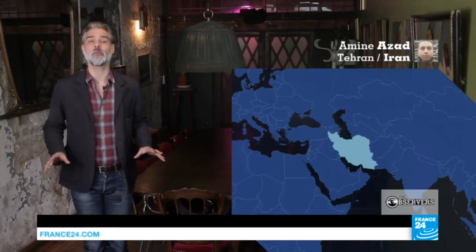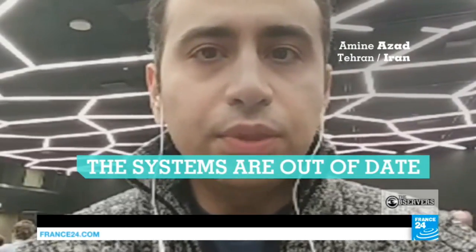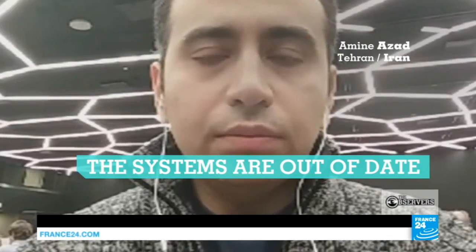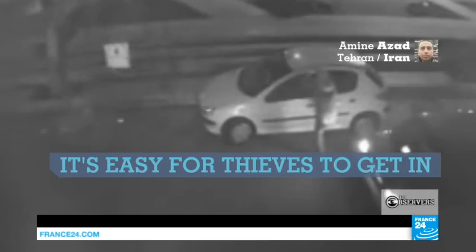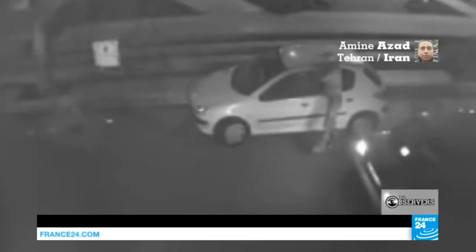So is there a problem with the Peugeots being sold in Iran? We asked Amin Azad, an automotive journalist. The first problem is that the systems are too old. The locks and onboard electronics are out of date, so it's easy for the thieves to break in. Peugeots are one of the easiest to get into. The other reason is that the vehicles are less solid than other models in Iran.